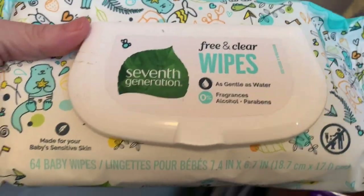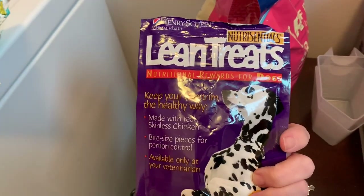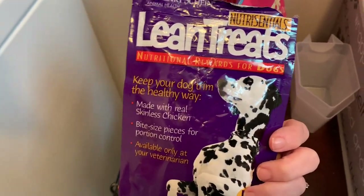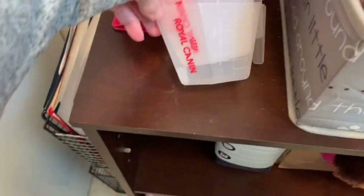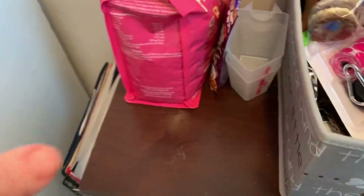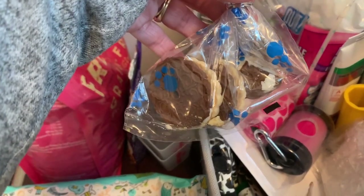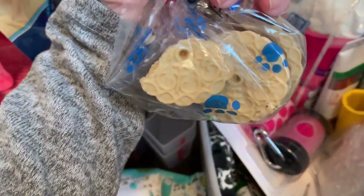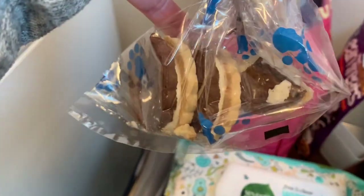This is for when she goes potty, to clean her bottom off if there's a mess. These are her treats — they're soft. She doesn't like hard treats. Here are her little measuring cups. These are her favorite treats; she gets these when she gets her hair groomed or a bath.